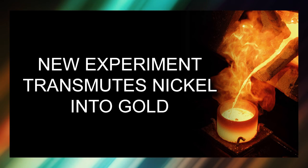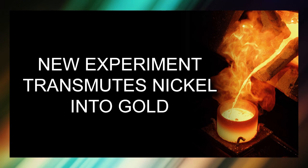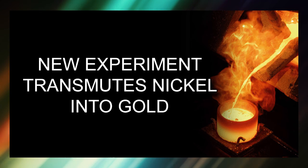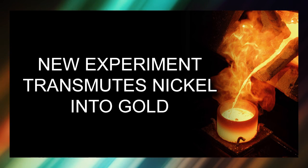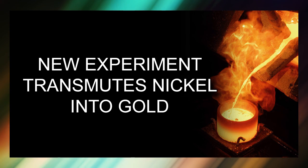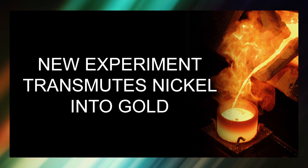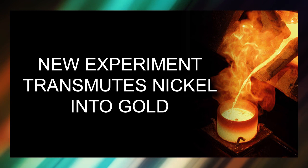I wonder how we can have people further investigate this and scale it up. There's a lot of value in being able to take nickel and turn it into gold at a greater scale. From a theoretical standpoint it's revolutionary — if it can demonstrate that gold can be created at low temperature, that means the theory needs to be rewritten. And yet I don't see any stories about this in the science media; I've been looking and I can't find anything.